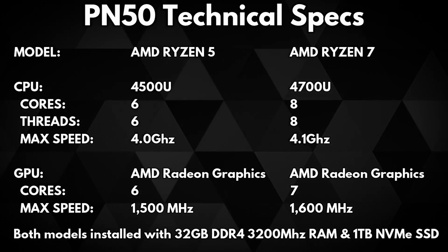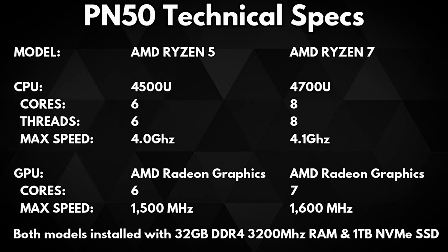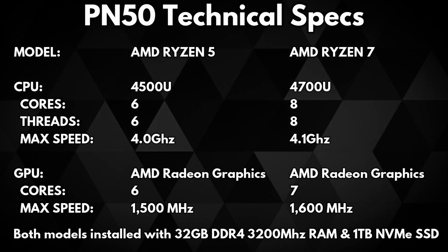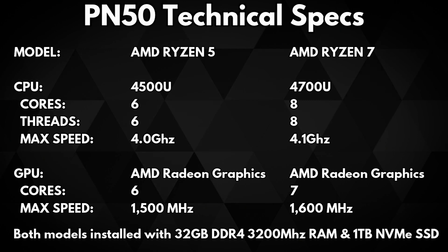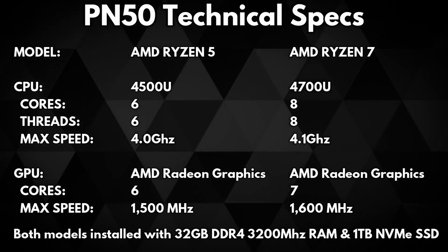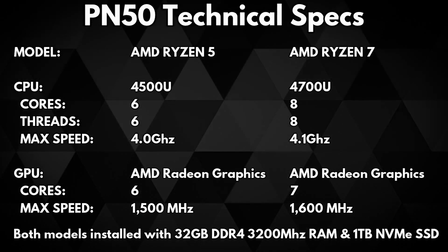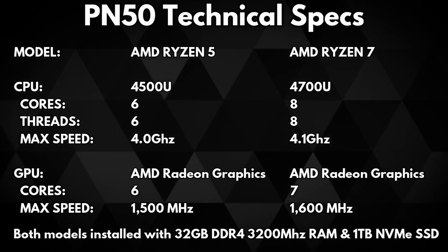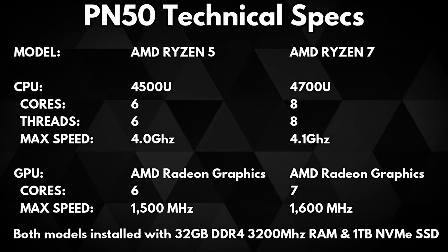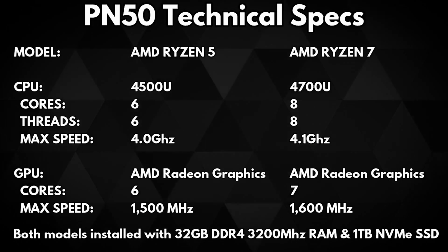The AMD Ryzen 5 has the 4500U CPU which has 6 cores and 6 threads running up to 4GHz. It has AMD Radeon graphics with 6 cores running up to 1500MHz. The Ryzen 7 has the 4700U CPU which has 8 cores and 8 threads running up to 4.1GHz. It also features AMD Radeon graphics but with 7 cores and running up to 1600MHz.